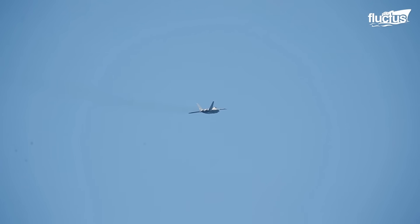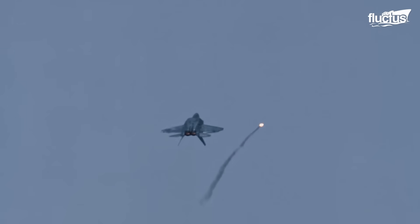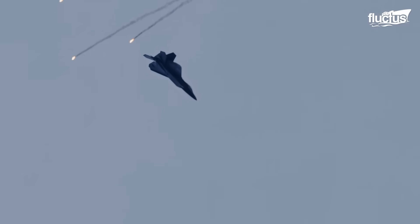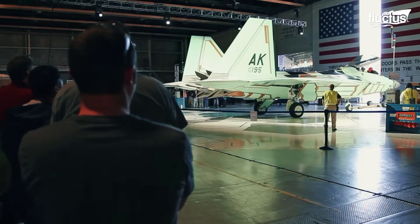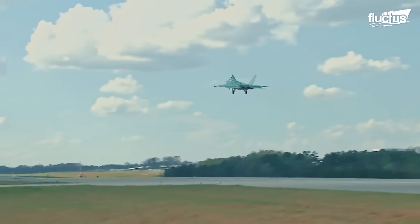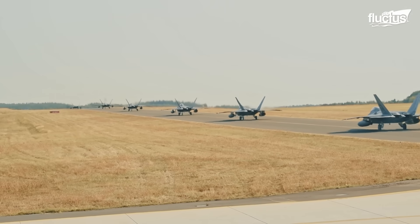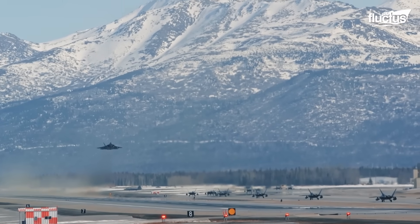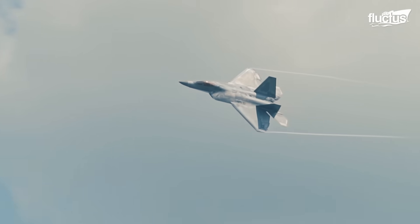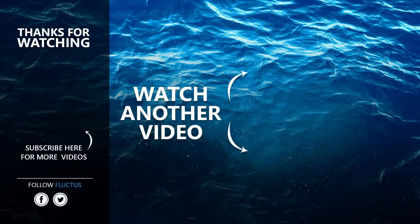Widely regarded as the most celebrated fighter aircraft ever built, the F-22 Raptor has earned its reputation through unmatched performance, cutting-edge stealth, and exceptional agility. Yet, despite its remarkable capabilities, the U.S. Department of Defense made the strategic decision to end production. With the final Raptor delivered to Joint Base Elmendorf-Richardson on May 5, 2012, this marked the conclusion of a groundbreaking $74 billion program that redefined the very concept of air superiority. That's the end of this video — make sure to subscribe so you don't miss any new content.